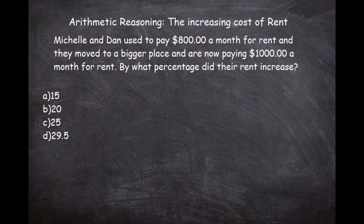The question says: Michelle and Dan used to pay $800 a month for rent. They moved to a bigger place and are now paying $1,000 a month for rent. By what percentage did their rent increase? We have four choices: 15, 20, 25, and 29.5.